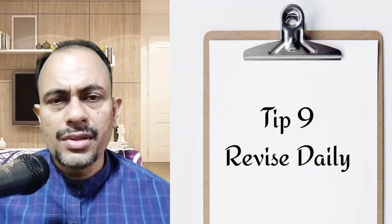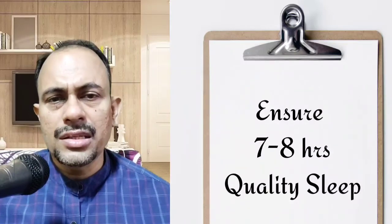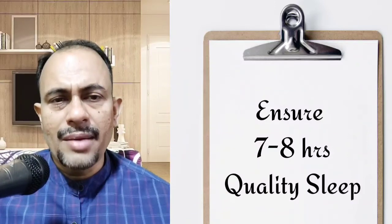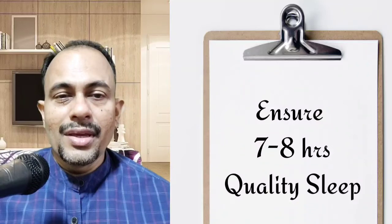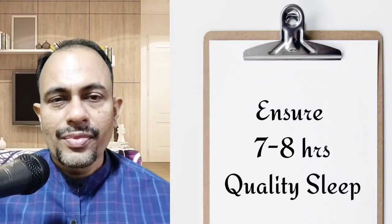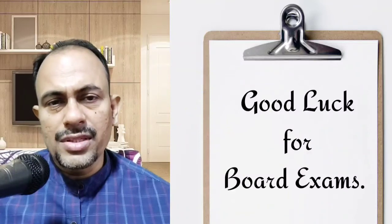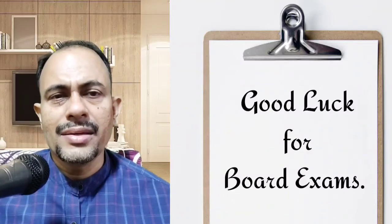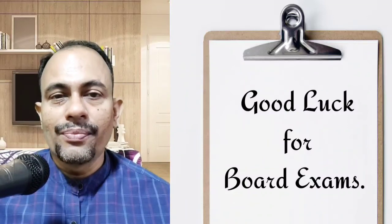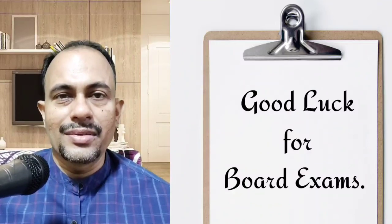The tenth tip is that a good night's sleep enhances memory. Getting at least seven to eight hours of sleep is a must. A good night's sleep helps convert short-term into long-term memory, so get the sleep you deserve after all the efforts you have put in. These tips will certainly help you comprehend your lessons better and study faster, so leave aside all your anxiety and get down to actual work. All the very best for your upcoming board exams. Thanks for watching.